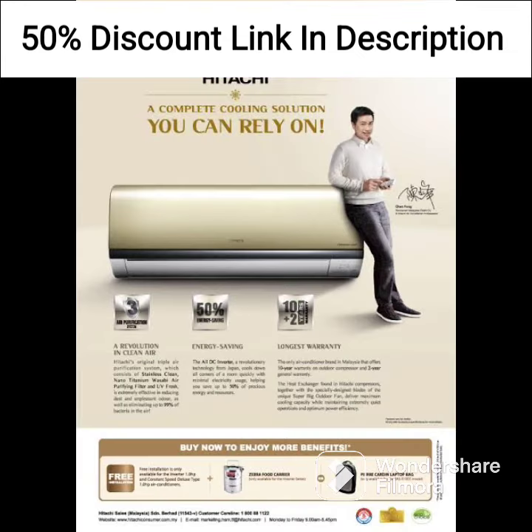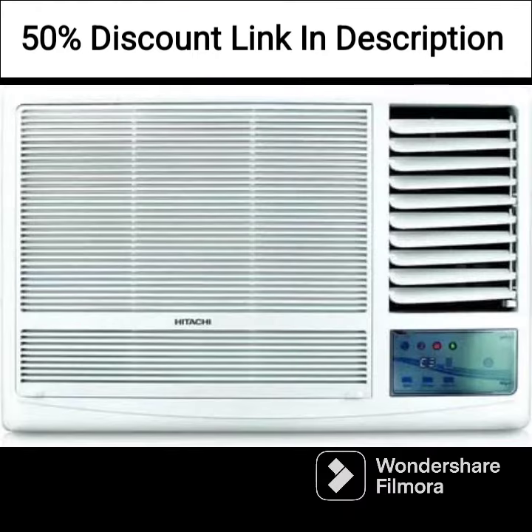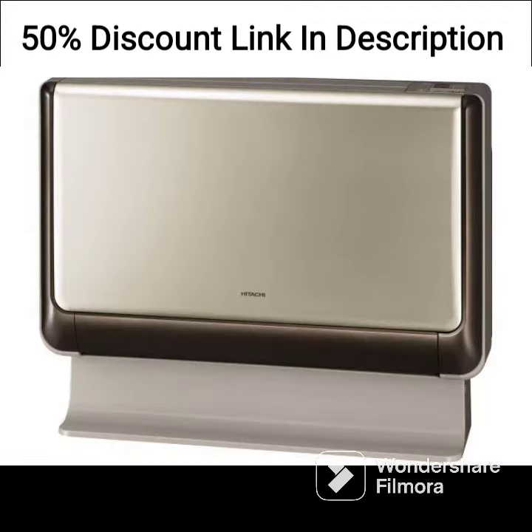One drawback of this AC is that it may not be the best choice for very large rooms or areas with high ambient temperatures. Additionally, window ACs may not be suitable for rooms with limited window space.